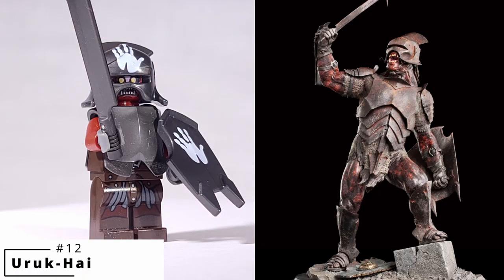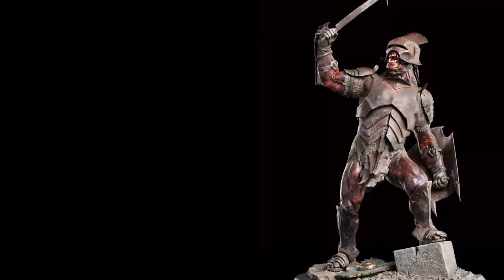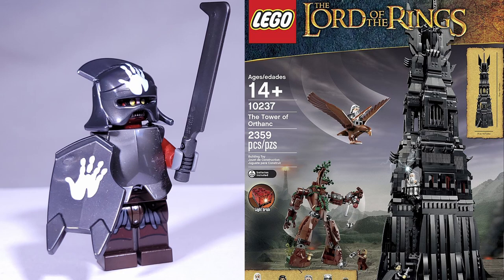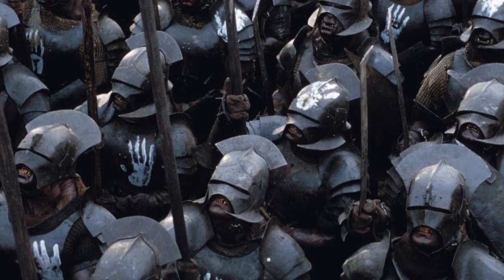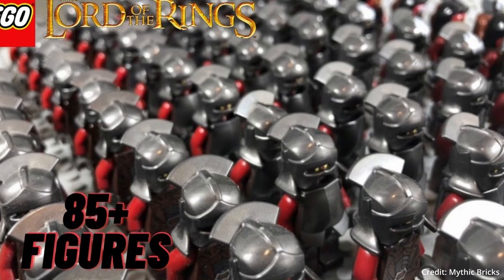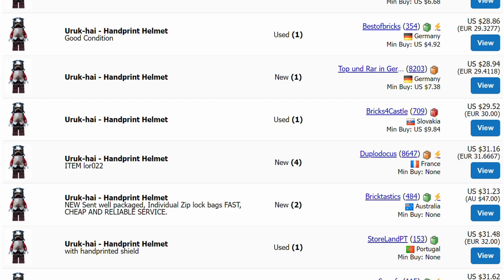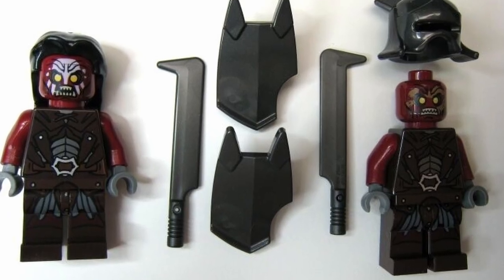The Uruk-hai is one of the best type of orc minifigures to come out of the Lord of the Rings theme. I've chosen the one with printing for the White Hand of Saruman, as it is one of the rarest and most expensive, only appearing in two sets—the Orc Forge and the massive Tower of Orthanc. The Uruk-hai is probably the most massable minifigure in the Lord of the Rings and Hobbit themes, as their huge armies are a staple in the films, particularly in The Two Towers featuring the iconic Battle of Helm's Deep. Making an army of them today is quite a task, as they have all gotten very expensive—the cheapest sell for $10, while the White Hand iterations sell for around $25 each. I appreciate that the Uruk-hai has two different face prints that make army building a bit easier.